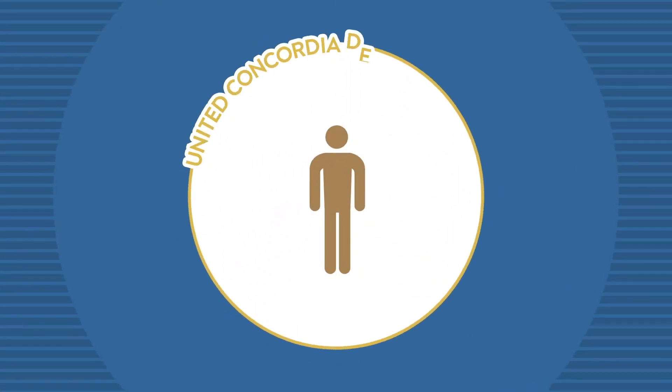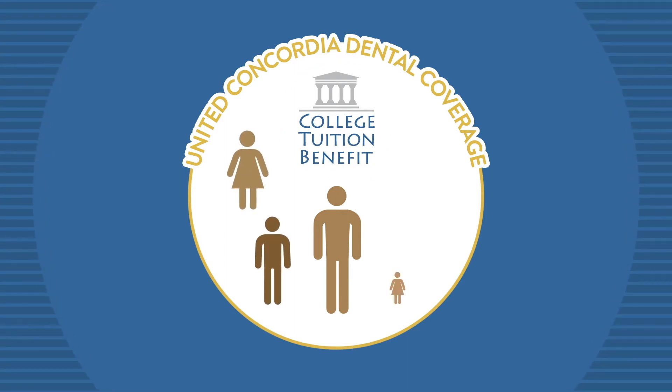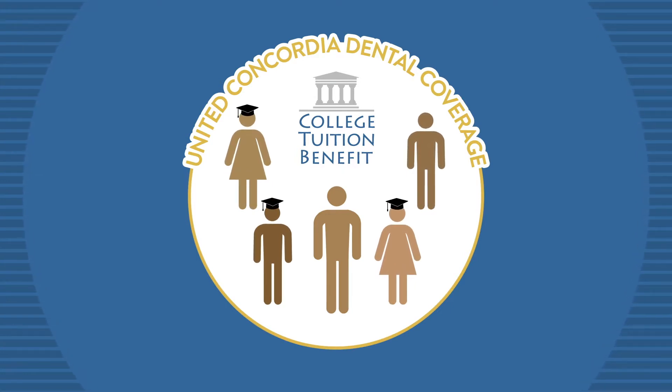When you're insured with United Concordia Dental, you are eligible to receive CTB. CTB can significantly help reduce college costs for young students in your extended family. When they are ready for college, you will be too.